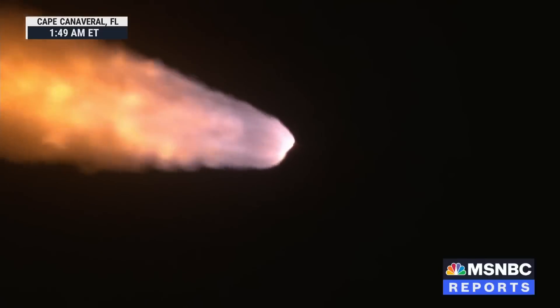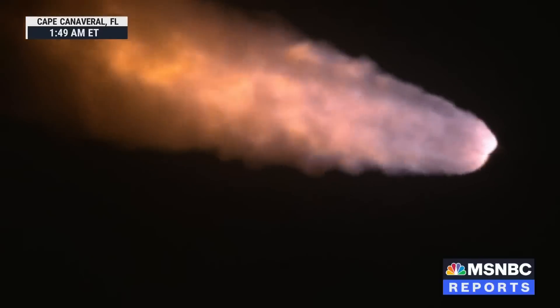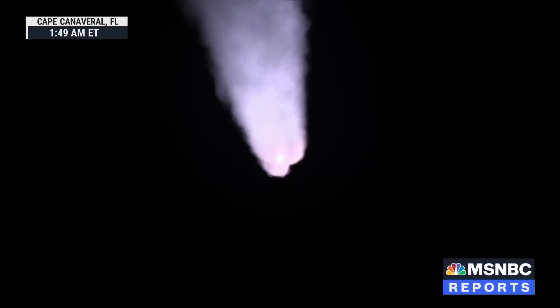The next major milestone will be for the solid rocket boosters to cut off and jettison in about 2 minutes and 11 seconds into the flight — about 30 seconds from now. Quiet here in Mission Control Houston as teams continue monitoring the flight of Artemis 1. We're now 16 miles downrange from the launch pad at Kennedy Space Center, traveling over 2,800 miles per hour.